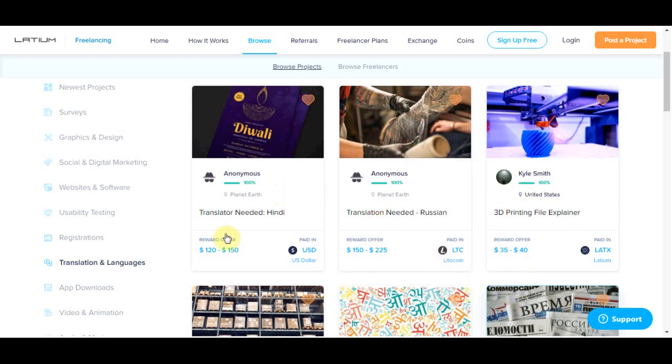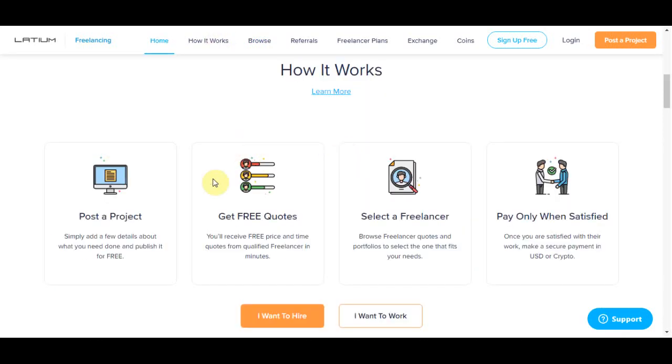Right now I want you to comment down below and let me know where your country is and where you are coming from, so I can create more videos for your region in my future videos. Let me show you exactly how this works — it's a three-step process.